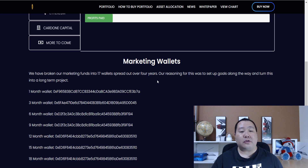Also on the allocation page, it lists the marketing wallets. So you guys know exactly how the Portfolio Token manages its funds.